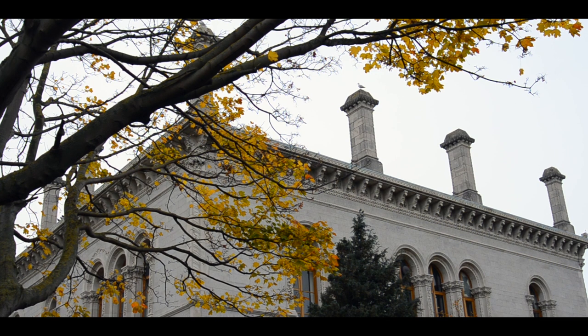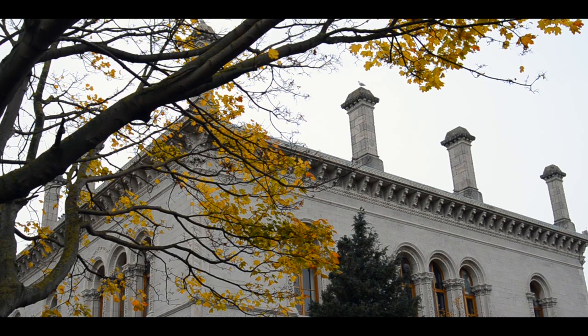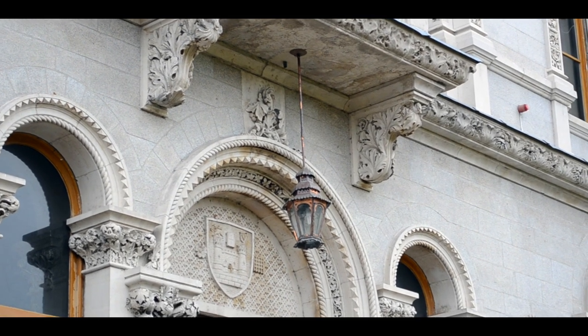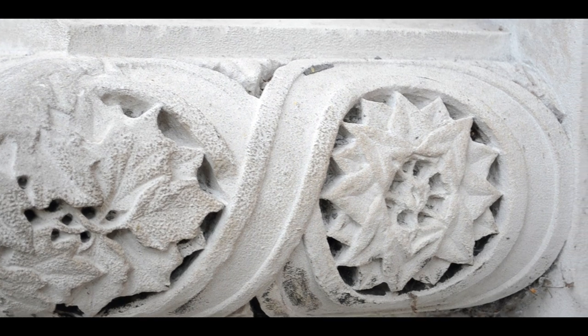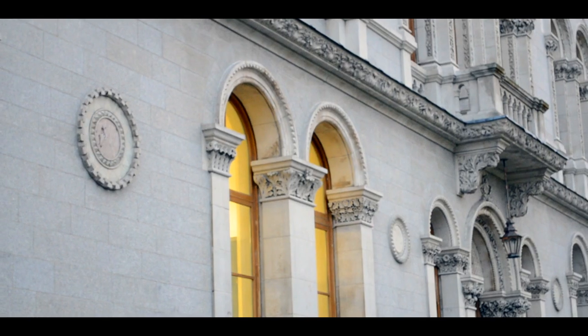The building was designed by architects Thomas Dean and Benjamin Woodward, who also designed the famous Oxford Museum for Natural History. They took great influence from the Byzantine architecture of Venice. Carvings in the walls and pillars of both interior and exterior were precisely executed by two brothers from court named James and John O'Shea.